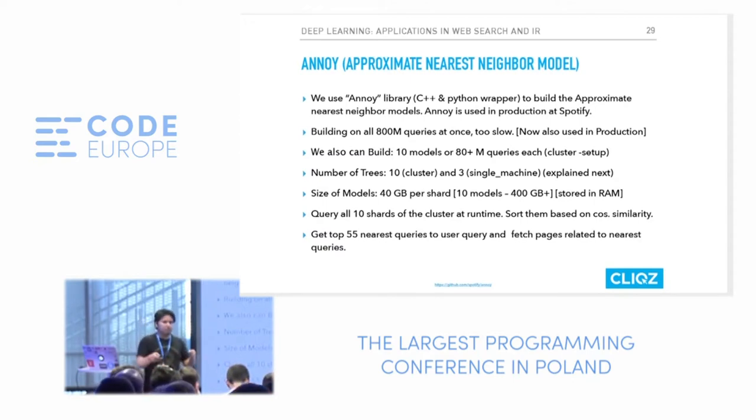The smartest way to solve this is to shard the data. You can use a clustering algorithm to cluster into 10 different clusters and look at one cluster based on the cluster center. Or divide your dataset into 10 parts, look at all in parallel, compute top queries by similarity scores in a priority queue, and pick the top 10 or 50. We built 10 models, each with 80 million queries. Each model was 40 GB per shard, so 400 GB total — all stored in RAM. At query time, we query all 10 shards, get 50 nearest from each (500 total), then sort by cosine similarity to get the top 55.